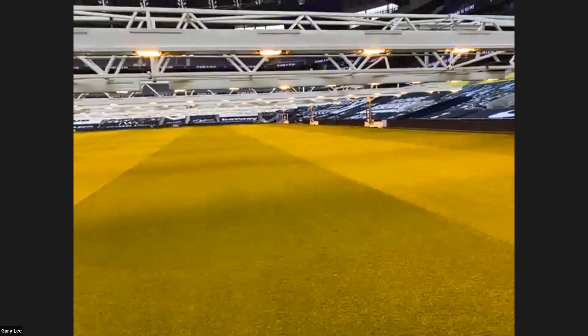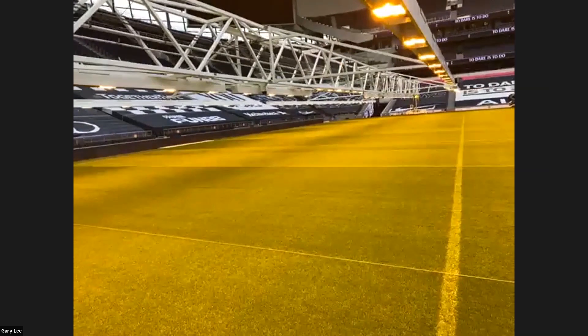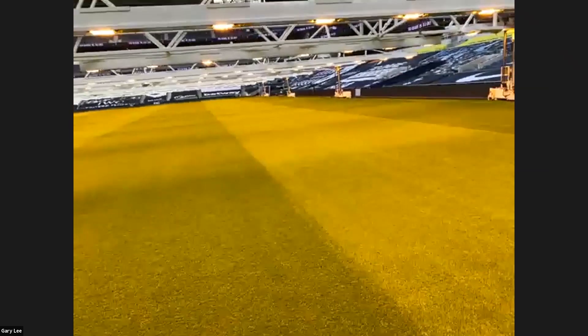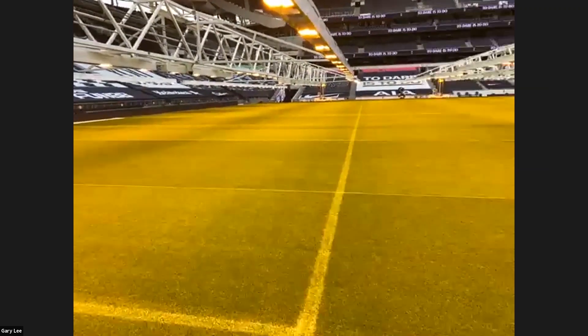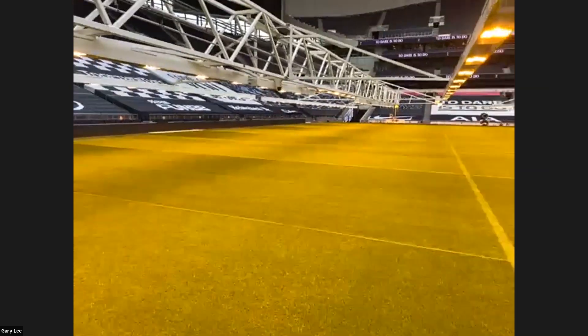It's a great structure — impressive when you see it in person. Operationally it's nice because we don't have to move the rigs to do cutting. The other bonus of the HPS is that where these rigs actually live is only in a nine-meter void in the stand. So when they're folded out they cover the whole length of the pitch, but when put away they all fold into nine meters.